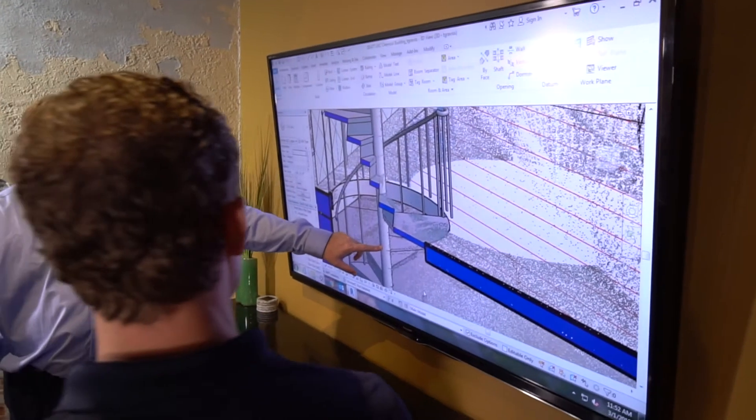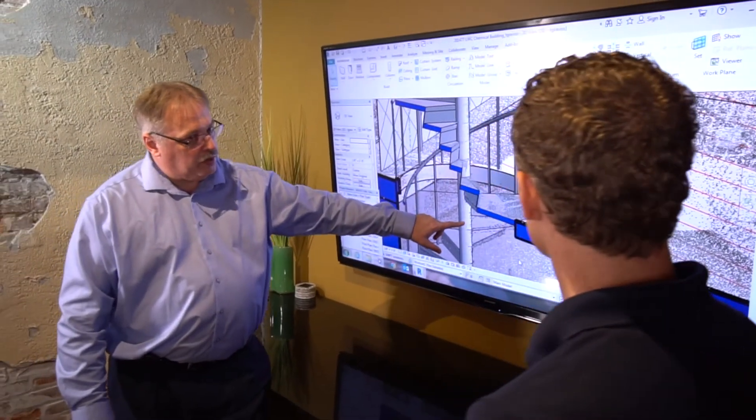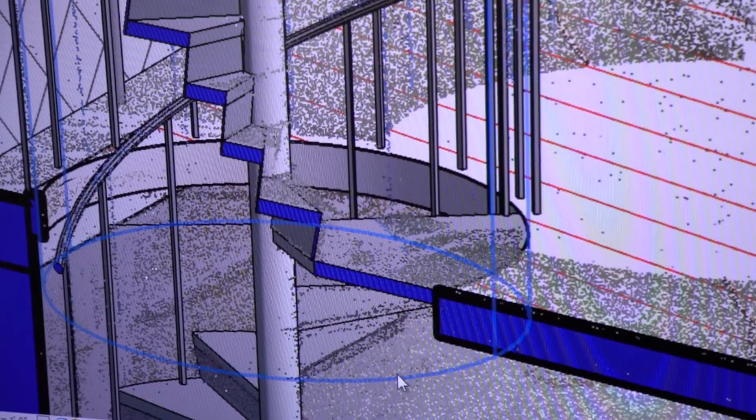What we were able to do is get a much, much clearer picture of what we're dealing with and how we can address several, multiple problems. With the Farrow instrument and the Farrow technology, what we see and what has helped us is the support that we've had through the team.